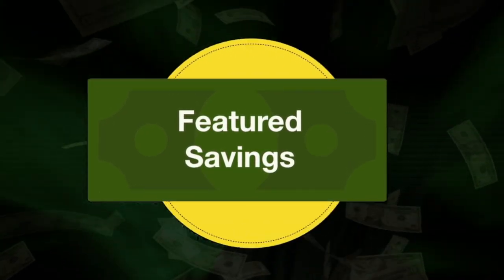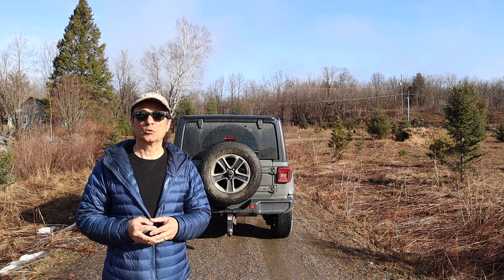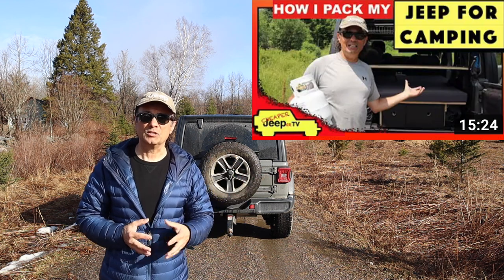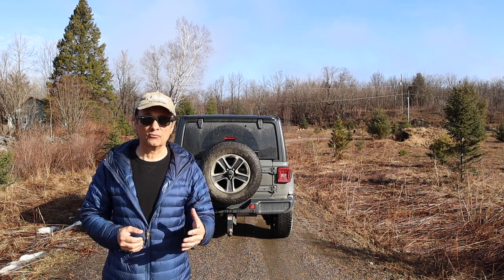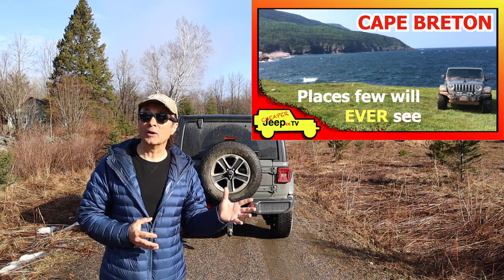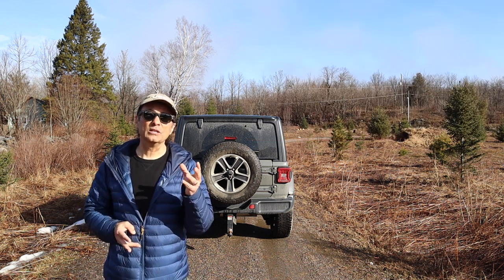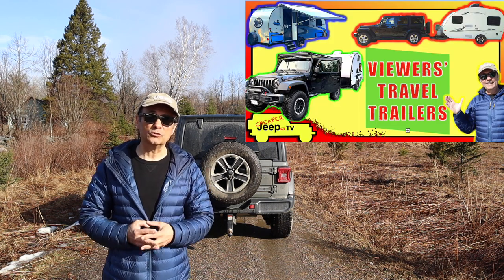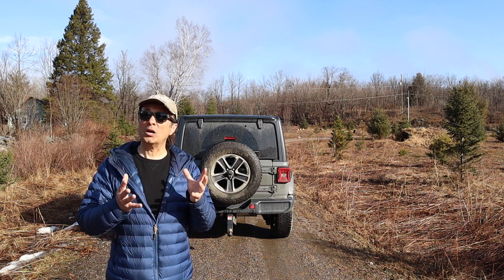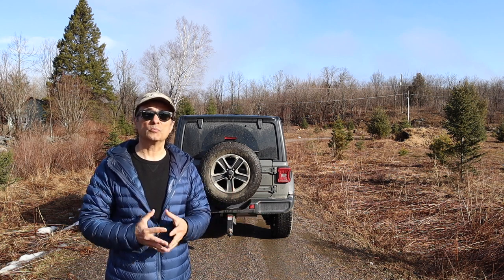Those of you who have been viewing my videos for a while might remember the video on how I pack my Jeep for camping. We enjoy camping out of the Jeep — it allows us to do some off-road camping or overlanding, such as the Cape Breton Adventure. We even winter camped out of the Jeep, but after doing a video showing what Jeepers tow with their Jeeps, my wife and I thought we'd consider looking at getting a travel trailer as well.